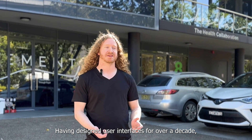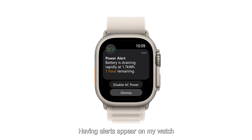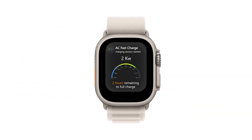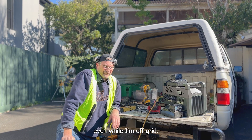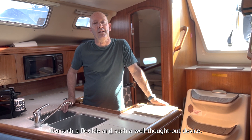Having designed user interfaces for over a decade, we understand the importance of simplicity. Having alerts appear on my watch really does allow me to concentrate on the sailing. The ability to charge the Airbase on land is incredible — this lets me recharge all our batteries if we want to move through. It's such a flexible and well-thought-out device.